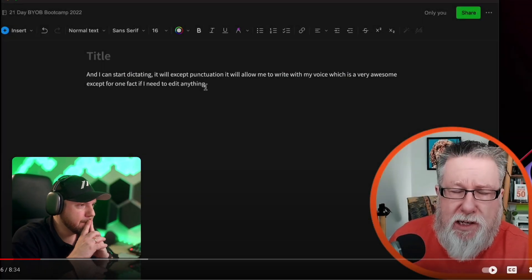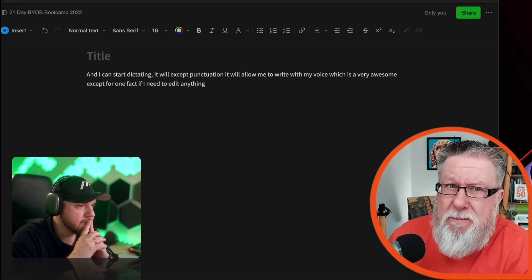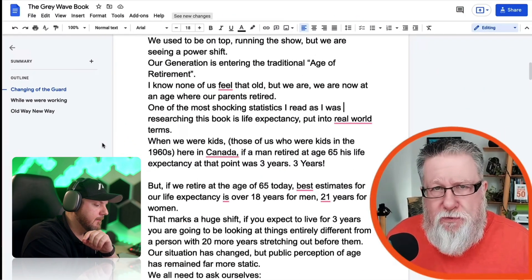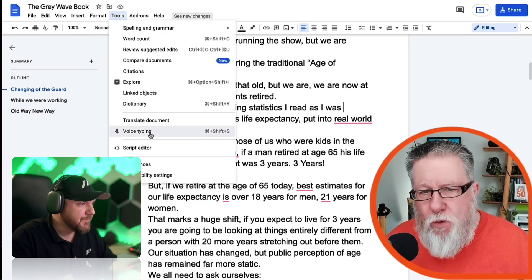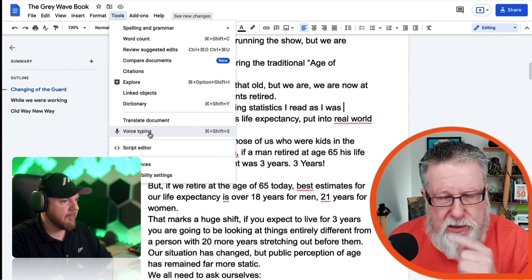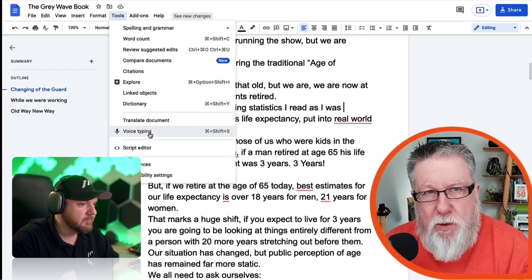The dictation starts and stops and I have to start over again. This is good, but there is better. Allow me to show you better. If we go into Google Docs, under the tools menu is voice typing — it's just kind of sitting there like nothing special, but it is indeed something special. Let me show you how voice typing works.